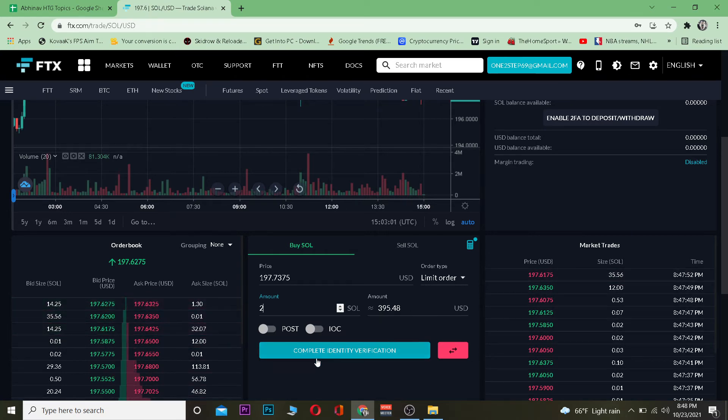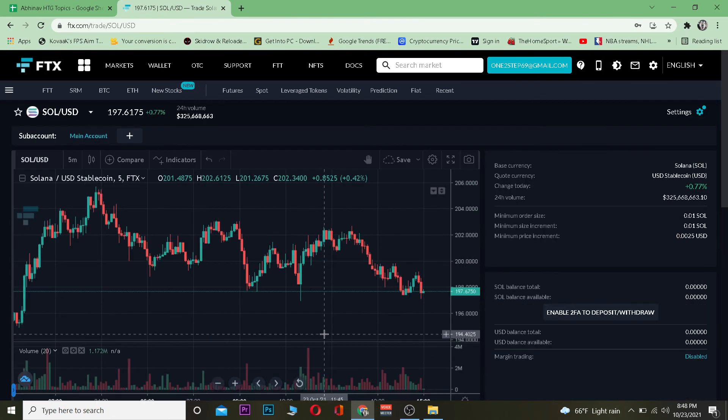It currently says 'Complete identity verification' for me because I still have not completed my two-step verification. But if you have completed the two-step verification, it's going to say 'Buy Solana' or 'Buy SOL.' You just want to click on it and your Solana will be bought.